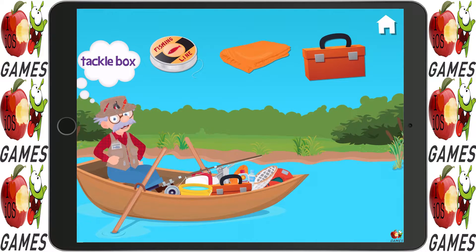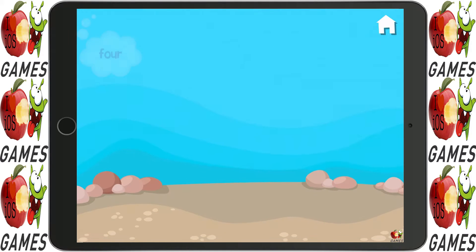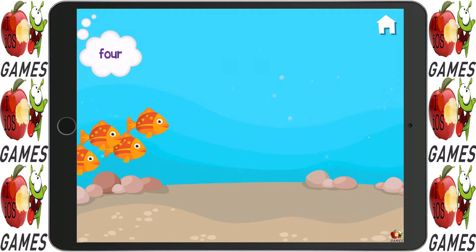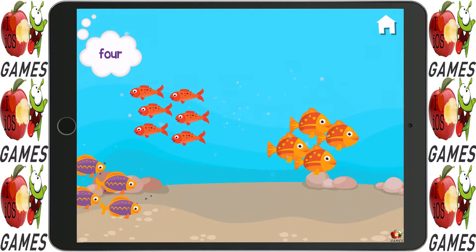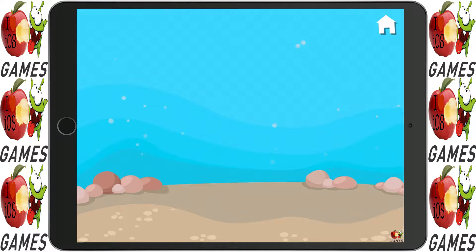Can you please hand me the tackle box? That's right. Find the groups of four. Four. Yep, four. Fantastic!